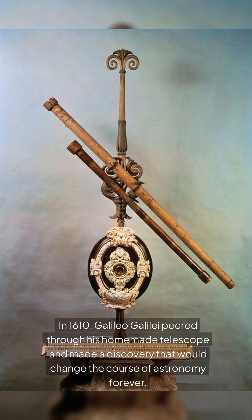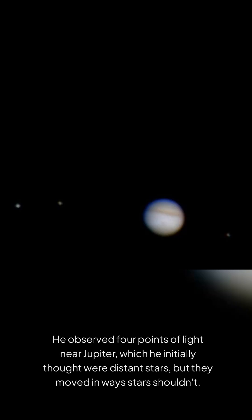In 1610, Galileo Galilei peered through his homemade telescope and made a discovery that would change the course of astronomy forever. He observed four points of light near Jupiter, which he initially thought were distant stars, but they moved in ways stars shouldn't.